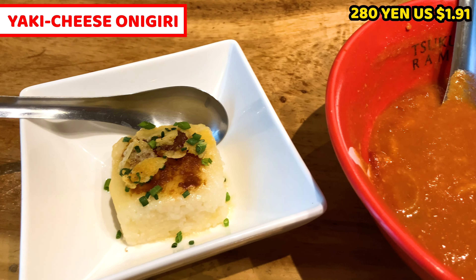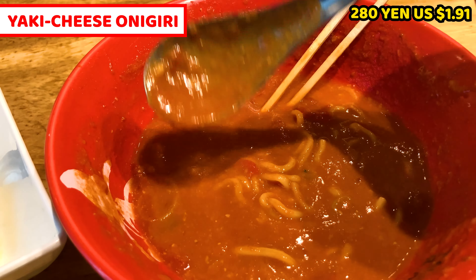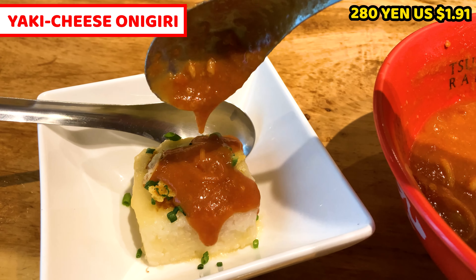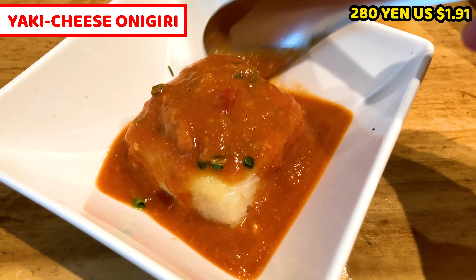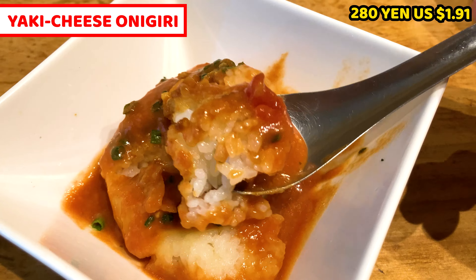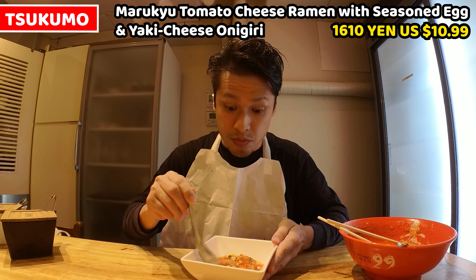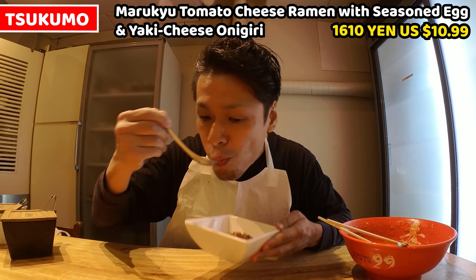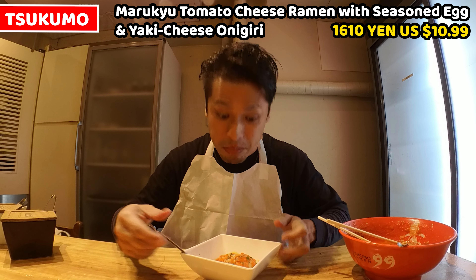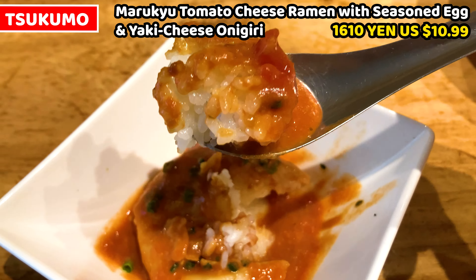I ordered yaki cheese onigiri — I'll show you the way of having it. Once we have ramen until this much, it's time to have onigiri. Scoop some soup and put it to the onigiri twice or more, then mingle it until satisfied. This is good — soup tastes really rich so it's very nice with rice as well. Once we put soup on rice, the rice becomes like risotto. Baked cheese is topped with rice, so this rice dish is well thought.